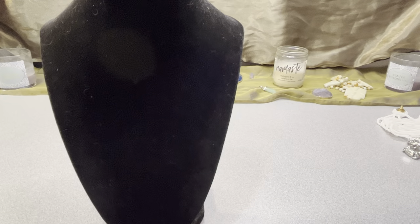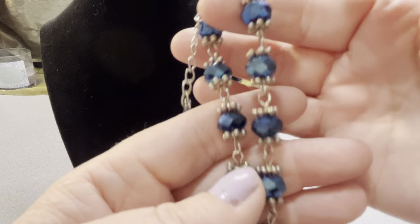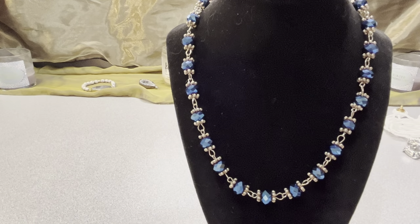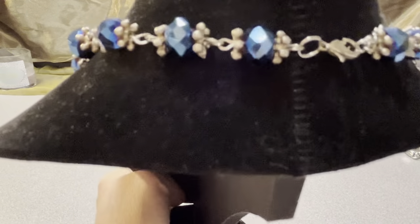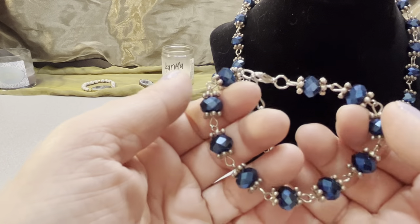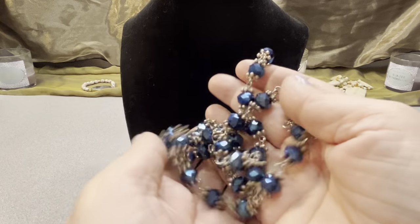Then I have a blue crystal set — lovely. It's gold-toned and silver-toned metal with beautiful shiny blue pieces. It's a blue crystal set, 19 inches with a two-inch extender and a lobster claw clasp. The bracelet is eight inches with a two-inch extender. It has a lot of possibilities — you can even make it shorter.